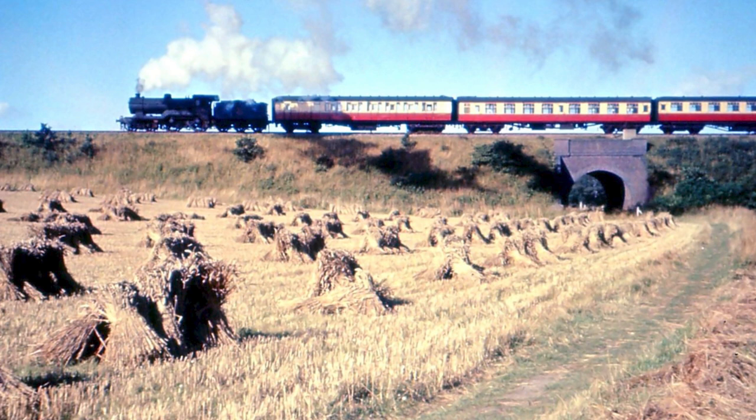We were convinced the bridge didn't have those abutments either side flanking the embankment, but in actual fact looking at the picture very closely it does, and that shadow is a dead giveaway that they are present.